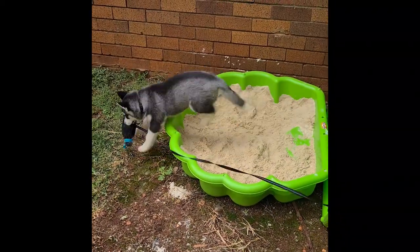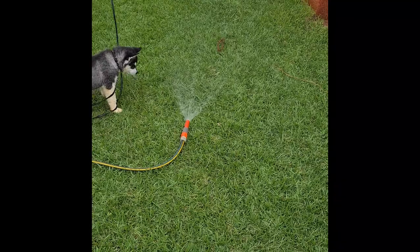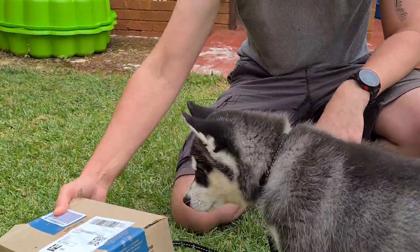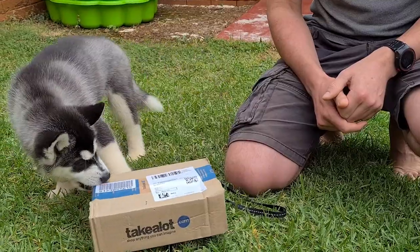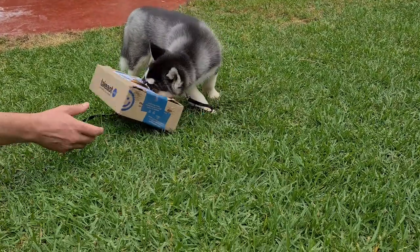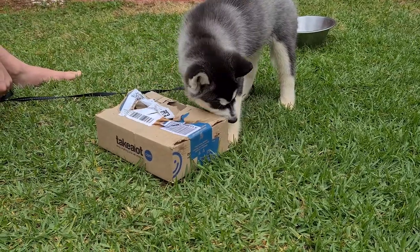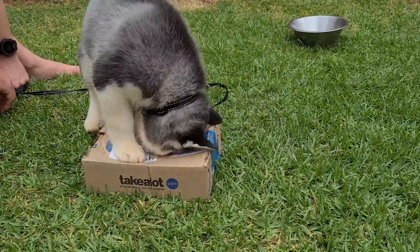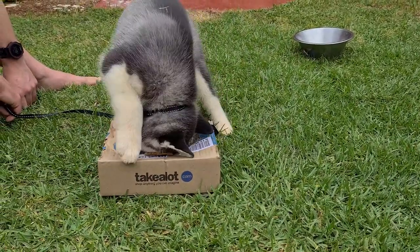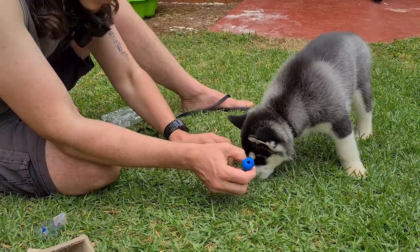On day three, Kenji finally started playing in his sandpit and we had some more water games. He really enjoys the water. Later he got a package from Takealot and we tried to get him to do his first unboxing video. He still needs a lot of practice, as you can see.